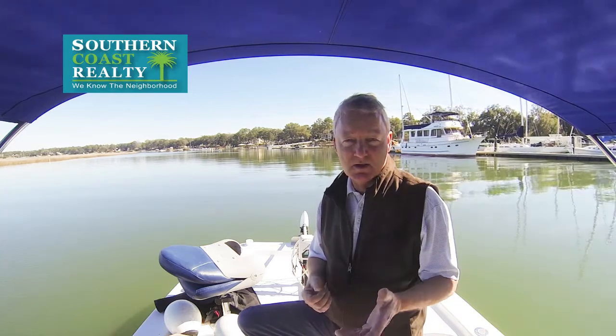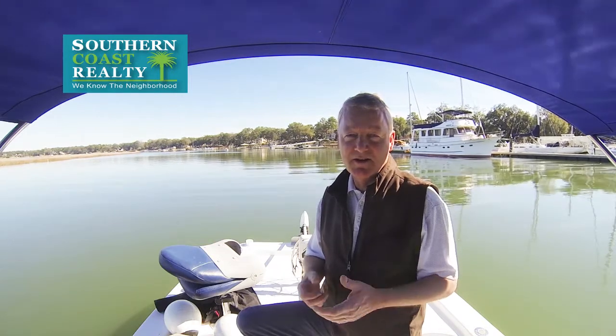Hi, this is Russ Fielding with Southern Coast Realty. We're going to take a look at a fantastic waterfront condominium we just listed, just put on the market. It's January 26 here in Beaufort, South Carolina — almost 70 degrees out here. It's just beautiful. Let's go take a look at this great property.